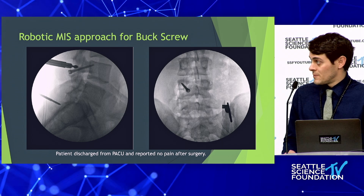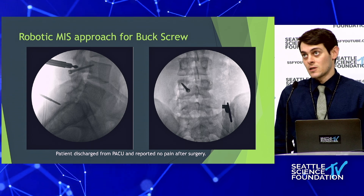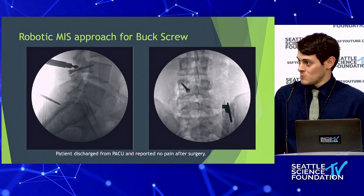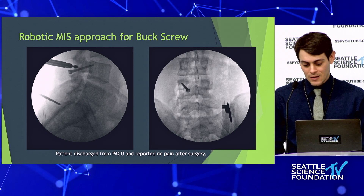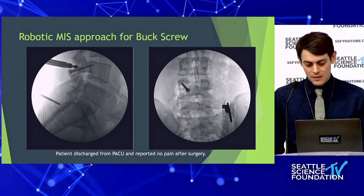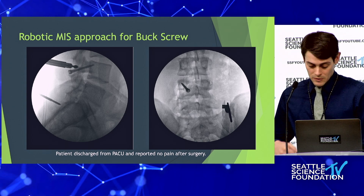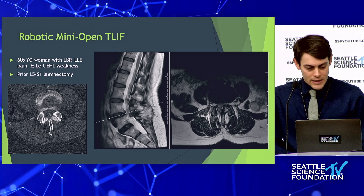Another problem — and Dr. Skaggs had some insight here — was that we used a standard Jackson table with hip pads, and the angle was really difficult. We kept overcoming robotic warnings that the skin incision was too low. The Wilson frame seems to be a nice workaround for that, as we kept having to adjust the tract to avoid the skin incision going out of the planning frame.